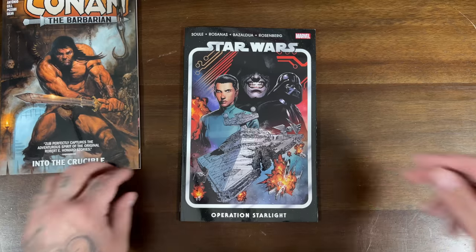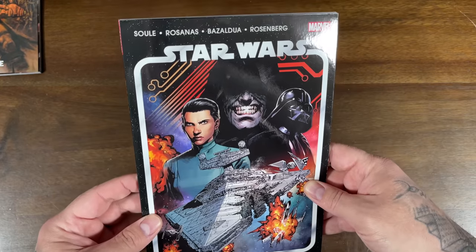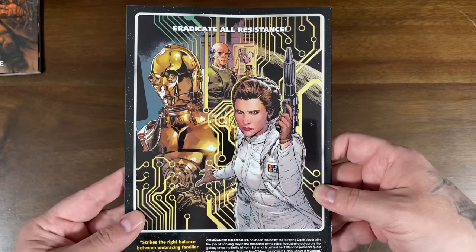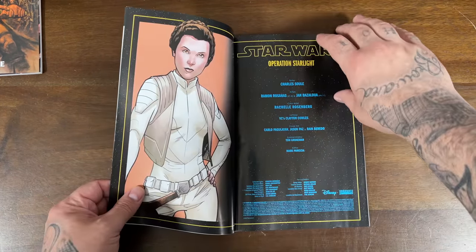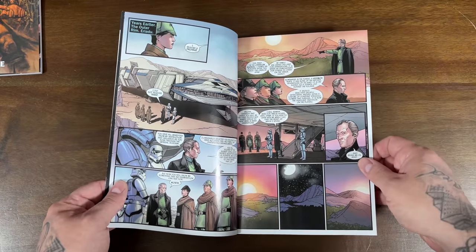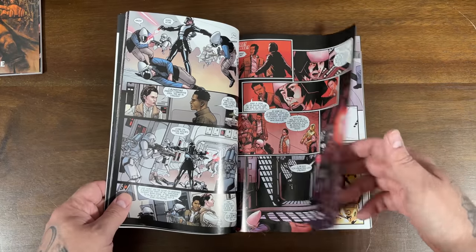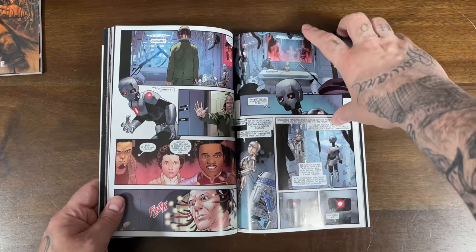Then you have Star Wars. I was reading Star Wars but ended up dropping the title, so I'm not sure if I read this material. This is by Soul, Rosanna's, Basil Dua, and Rosenberg — it's called Operation Starlight and it collects issues 7 through 11. I must have read some of this. I've really been digging the Darth Vader ongoing, but the Star Wars ongoing felt like it was all over the place. I think this is right around the time I stopped reading it.